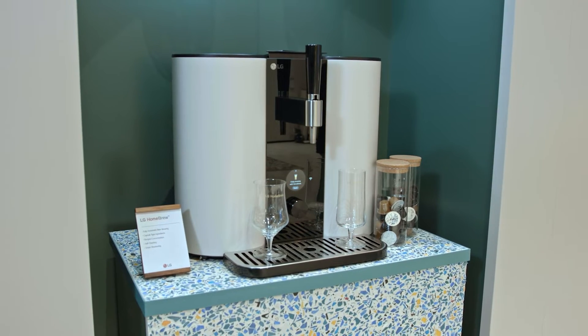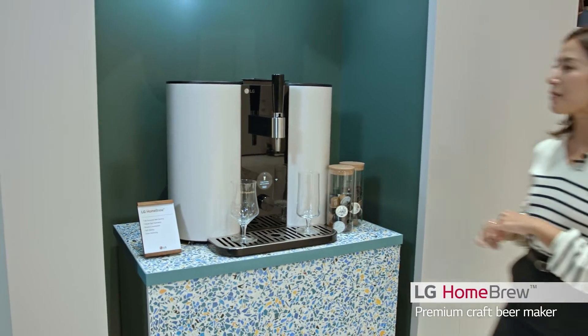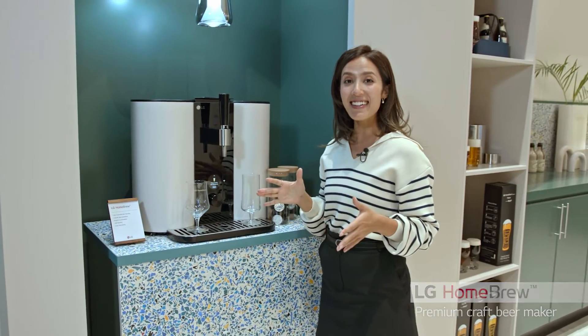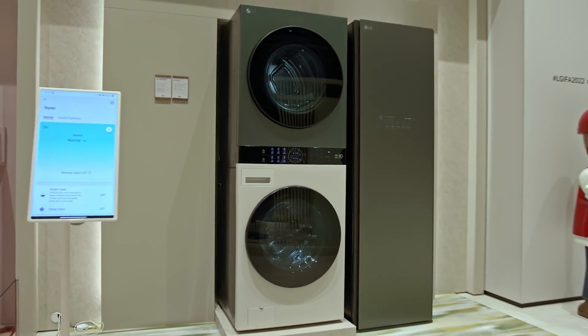So I guess LG is getting into the beer business. This is the HomeBrew, where you can monitor the entire brewing process in real time and get constant updates on the latest home brew beer recipes. Now we're stepping into the styling and laundry room.